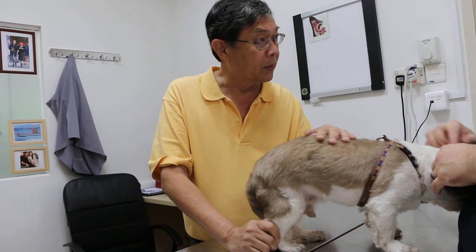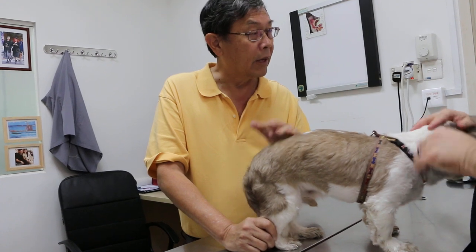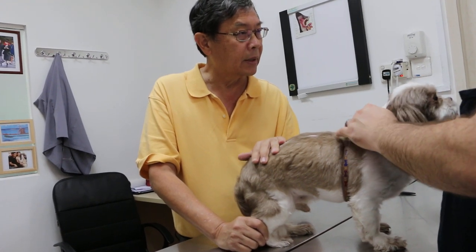There is no heart problem, no lung problem. So the anesthetic risk — for every dog there's always an anesthetic risk.